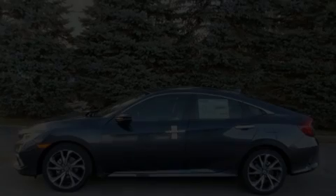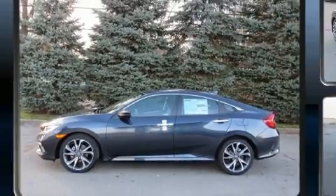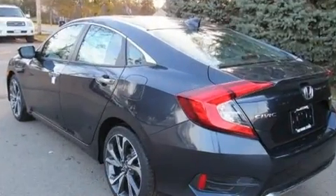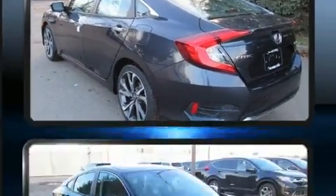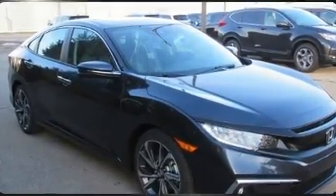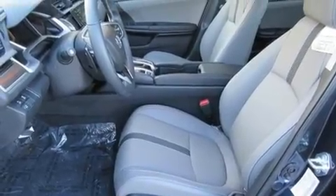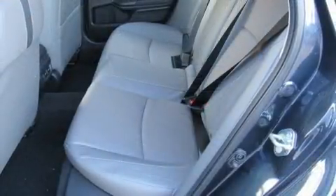Introducing the 2020 Honda Civic. It features a continuously variable transmission, front-wheel drive, and an efficient four-cylinder engine. Turbocharger technology provides forced air induction, enhancing performance while preserving fuel economy. This model accommodates five passengers comfortably.